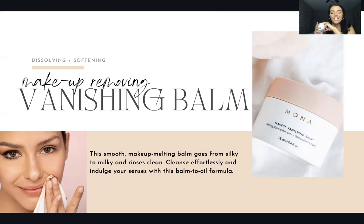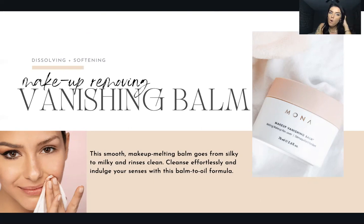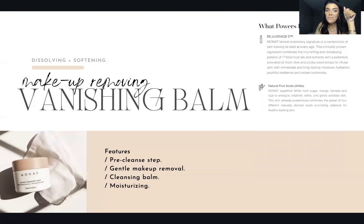This smooth makeup-melting balm goes from silky to milky and rinses clean. It's a balm-to-oil formula — it's solid, and when you put it on your face and mix it with water it turns into an oil that gently wipes everything off. It comes with a little towel. That picture shows a woman with makeup on one side of her face and the Makeup Vanishing Balm removing it on the other side. It has Rejuveniqe S and AHAs — so not only is it not harming your skin, it actually has anti-aging benefits.